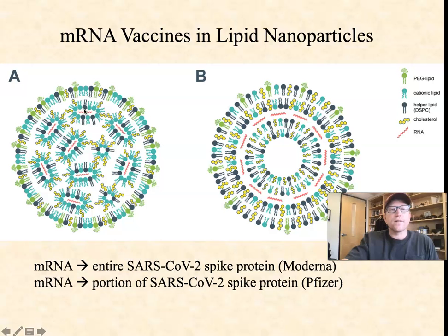Since we need these messenger RNAs to actually get inside host cells so they can be translated into proteins, it turns out that by adding this polyethylene glycol to some percentage of the lipids on the outer surface of the nanoparticle, the immune system kind of ignores it. Sometimes these are called stealth nanoparticles because the immune system ignores the particle itself, which is what we want, long enough for the lipid nanoparticle to deliver all these messenger RNAs inside cells where the protein that we're trying to develop an immune response to can actually be produced.